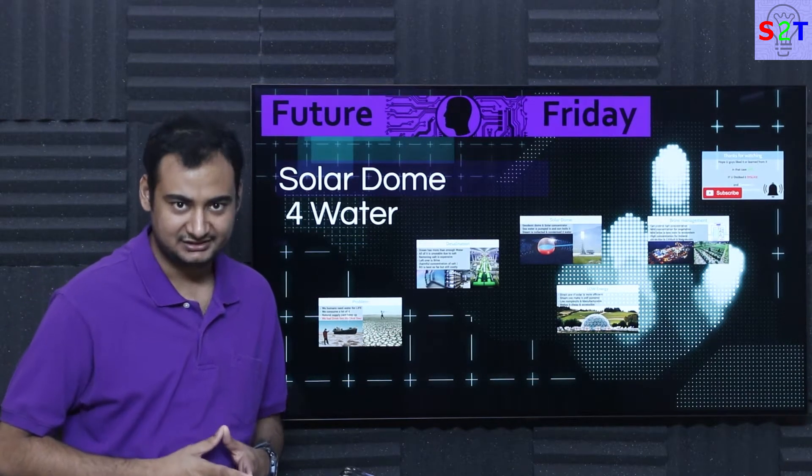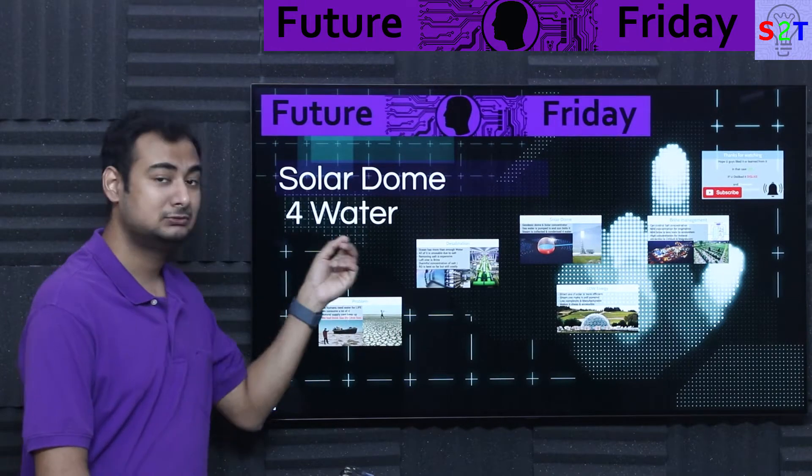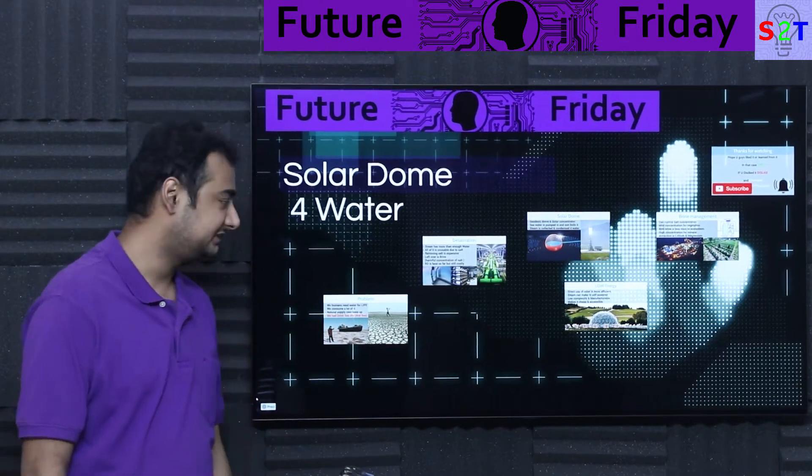Hello YouTube viewers, welcome to my channel Science2Technology. In today's show, Future Friday, we're going to talk about solar dome for water. So let's dive right into it.